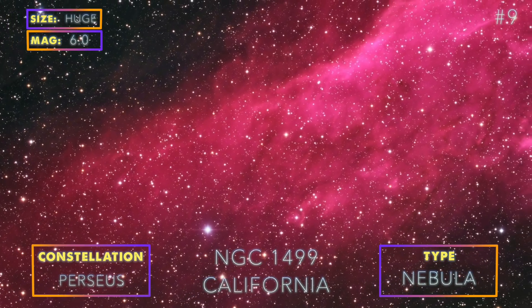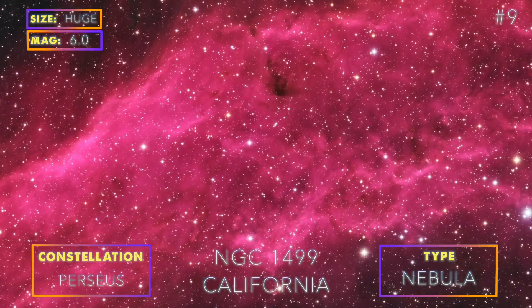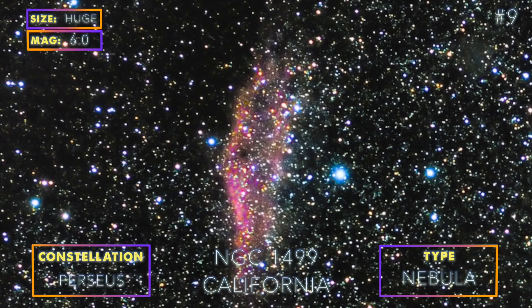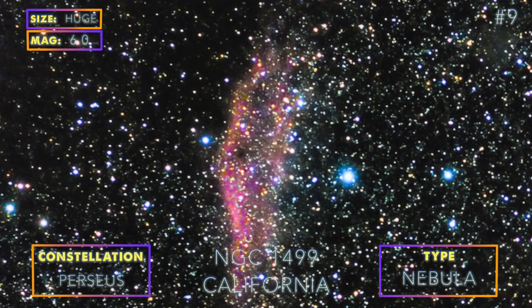The California Nebula, despite being a famous target for astrophotographers, is really hard to spot with a telescope. Getting the right angle to make the entire shape fit in the frame is a blind challenge. You might also want to purchase a filter before attempting to capture it, or modify your DSLR camera.